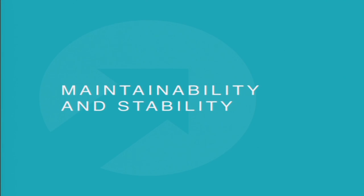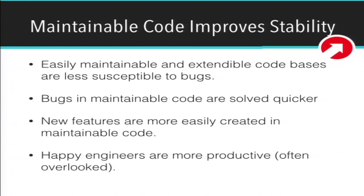Maintainability and stability: at 10up we build a lot of big projects and we find that maintainable code improves stability. Code that is maintainable and extendable is less susceptible to bugs, bugs in maintainable codebases are solved quicker, new features are added more easily, and happy engineers are more productive. As developers, it's so hard jumping into a codebase that is not maintainable and is messy — it just puts frowny faces on everybody.